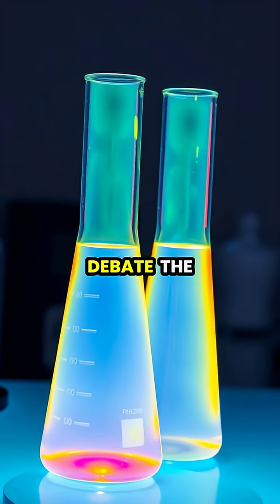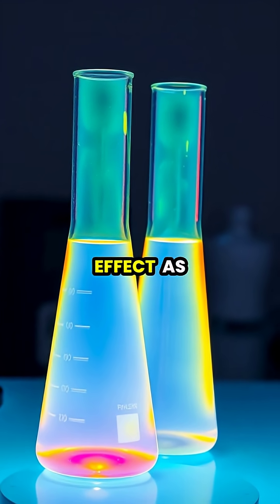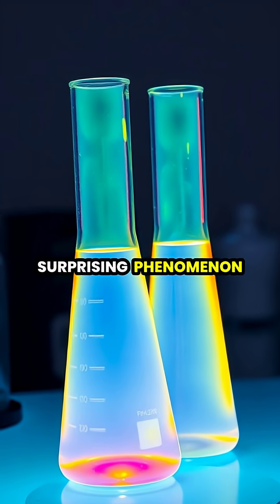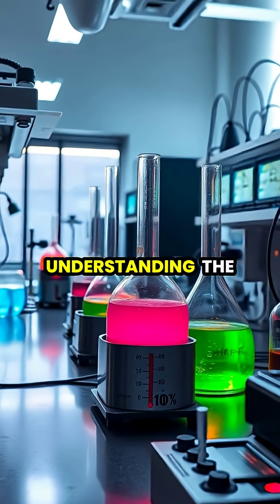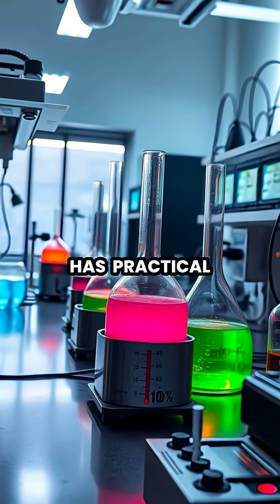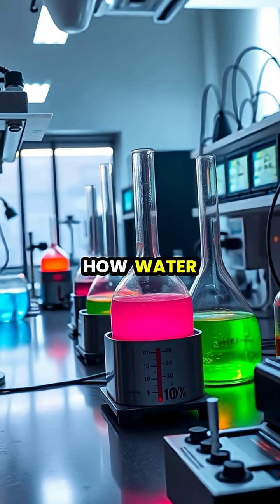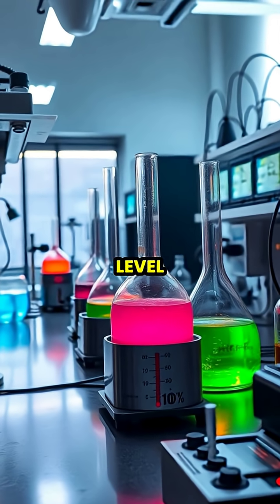Modern scientists continue to debate the exact mechanisms behind this effect, as multiple factors likely contribute to this surprising phenomenon. Understanding the Impemba effect has practical applications in food science, industry, and even our understanding of how water behaves at the molecular level.